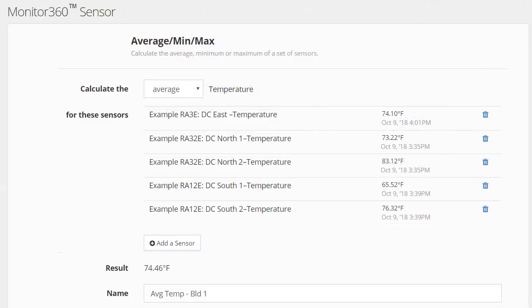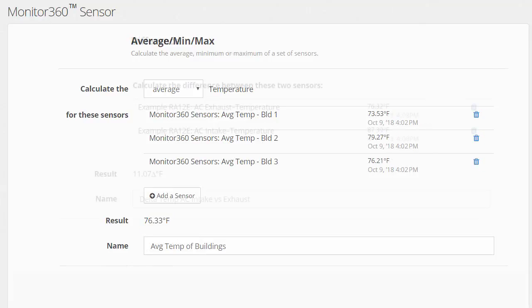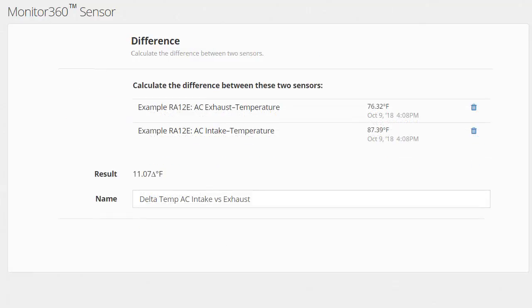Use Monitor360 to track the average of multiple sensors across your facility or even across multiple facilities. Want to make sure you're cooling the room by at least 10 degrees? Use Monitor360 to measure the difference between your HVAC's intake and exhaust.